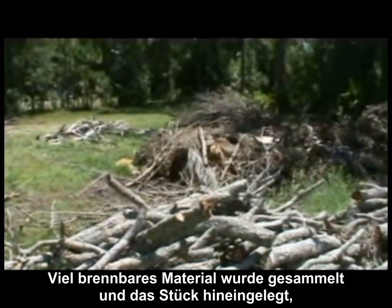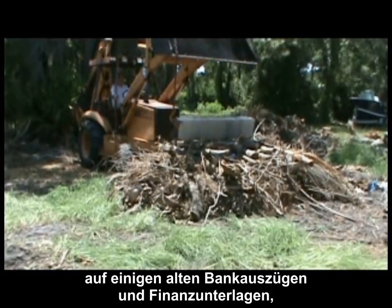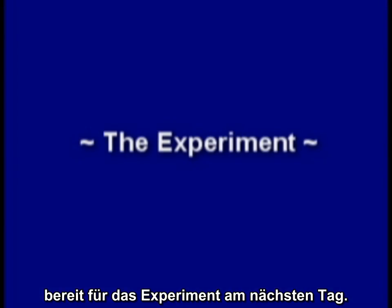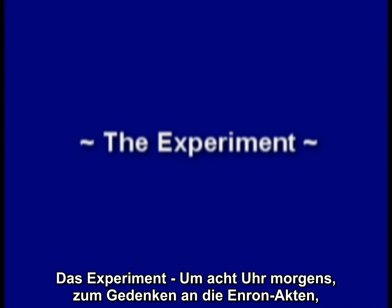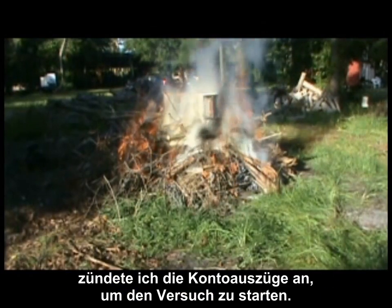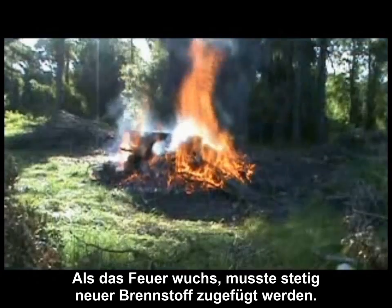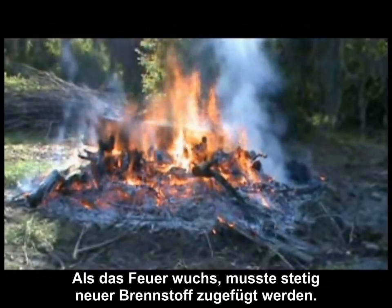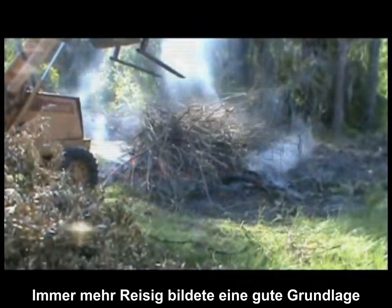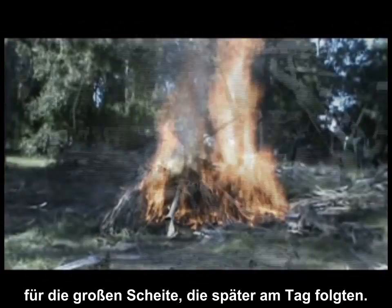Plenty of burned material was collected, and the piece moved in and set in place on some old bank and financial statements ready for the next day's experiment. Around 8 the next morning, in memory of those Enron files, I lit the bank statements to start the experiment. A rather robust fire soon enveloped. As the fire grew, additional fuel had to be constantly added. More and more piles of brush were added to build a good base for the larger logs that would be added later in the day.